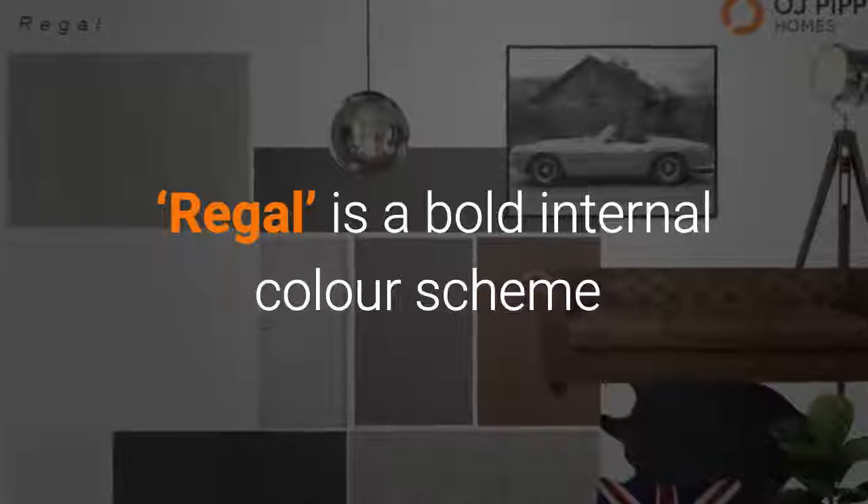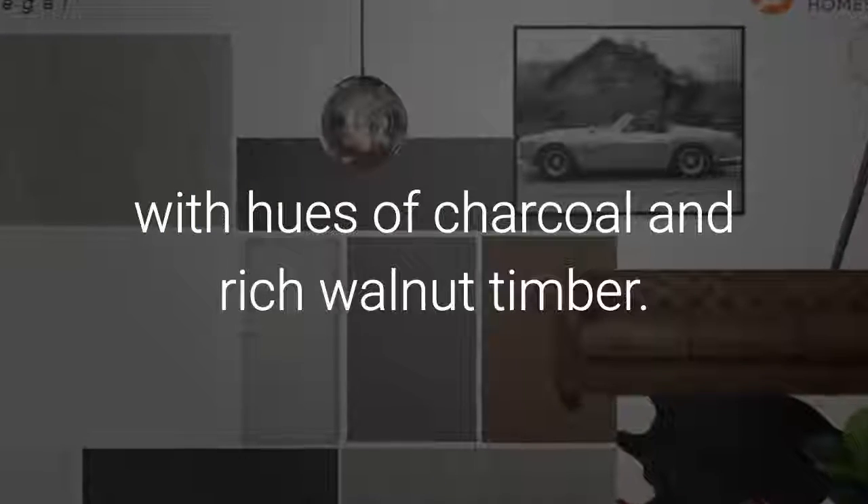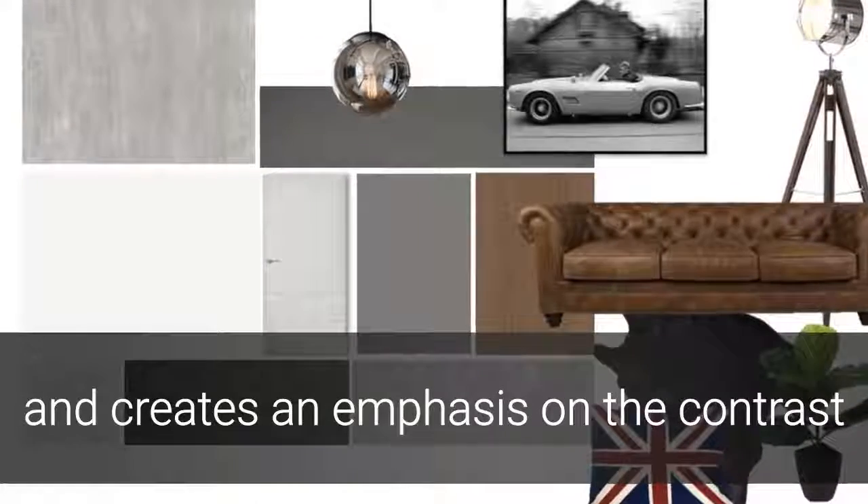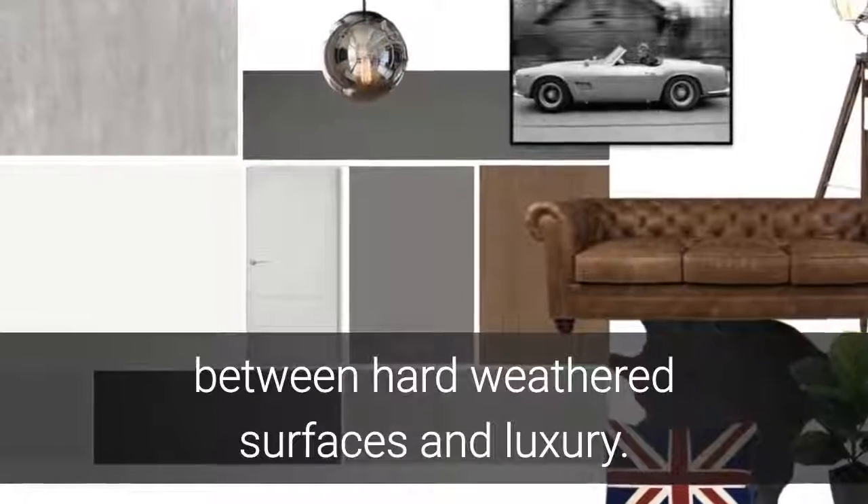Regal is a bold internal color scheme with hues of charcoal and rich walnut timber. This modern palette is right on trend and creates an emphasis on the contrast between hard-weathered surfaces and luxury.